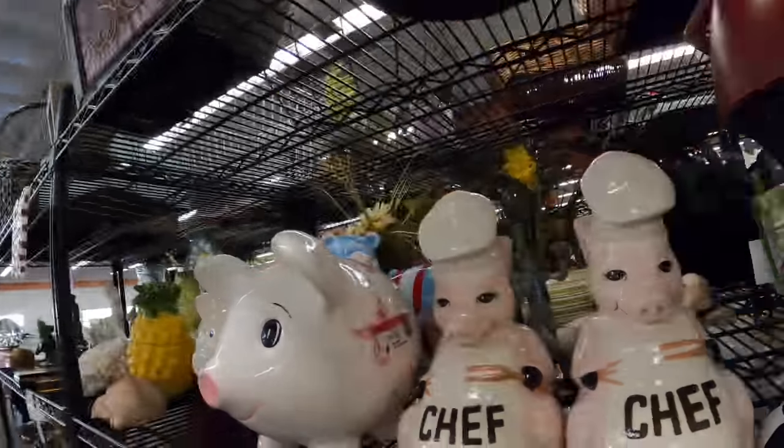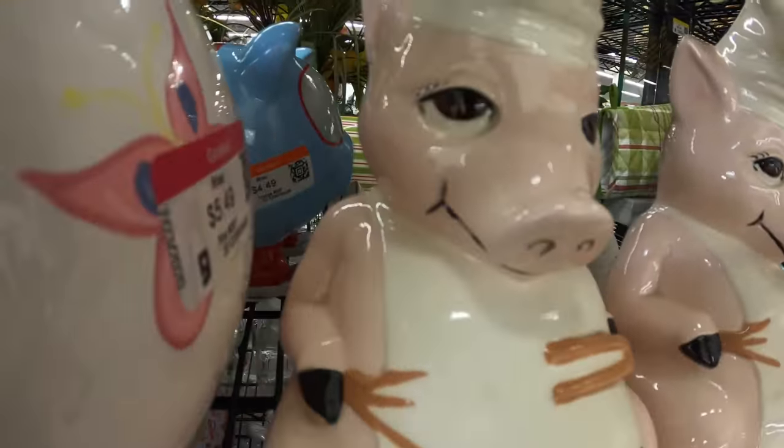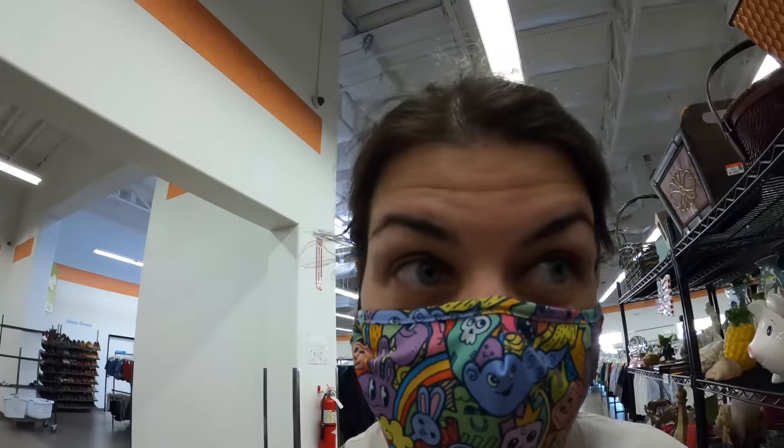I'm going to be honest with you, I don't like the way these pigs are looking at me. It looks like what's for dinner is humans.